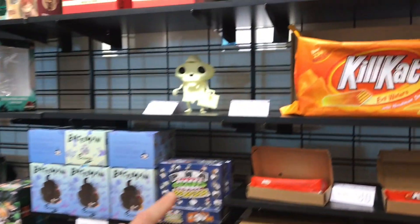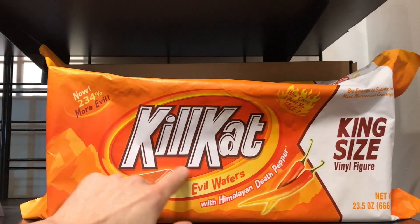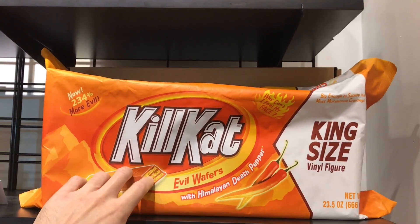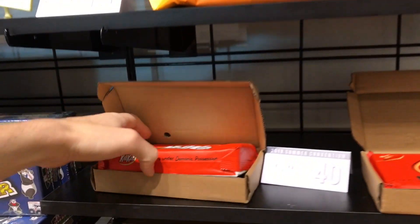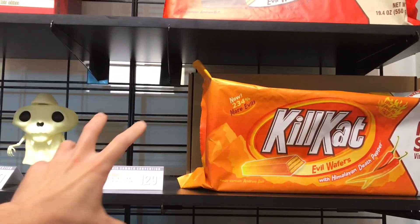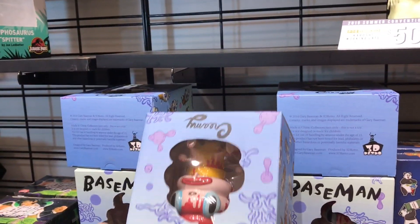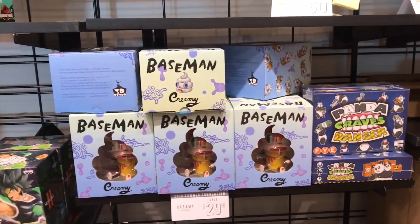These are kind of cool — they're like some giant KillKat figure things. I'm not sure if there are real KitKats inside; it's like a figure in a KitKat-style container. They even have a small one. These are $40 for the smaller ones and $129 for the larger ones. And then there are Gary Baseman toys over here — these ones I've never seen before; they look like new ones as well.